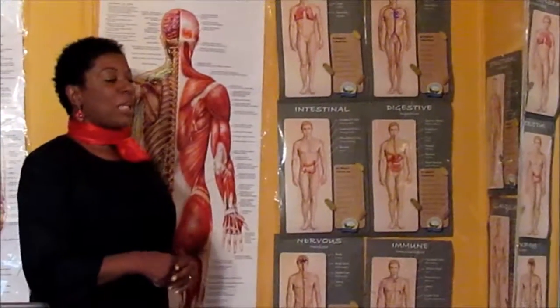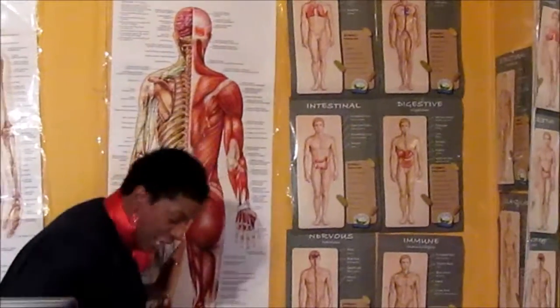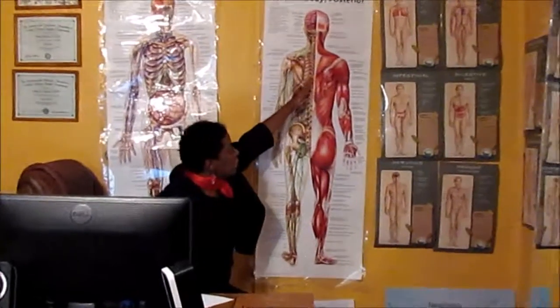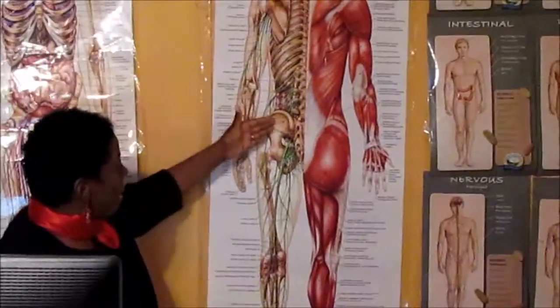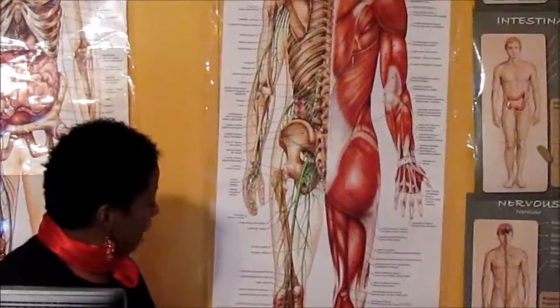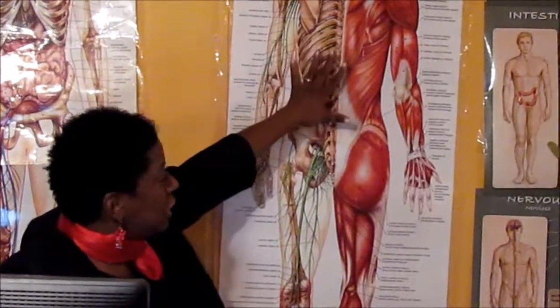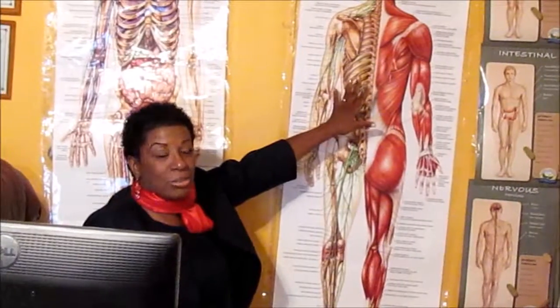One client came in, and we found that the nervous system was off in her body. The nervous system is very intricate — the green veins come from the spinal area but flow through the whole body, to the tip of the fingers, the top of the head, to the bottom of the toes. Those green veins representing the nervous system can get congested and develop problems.